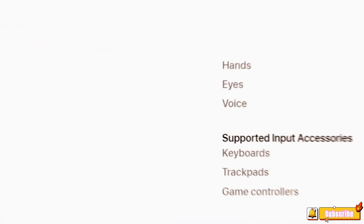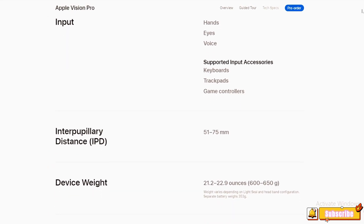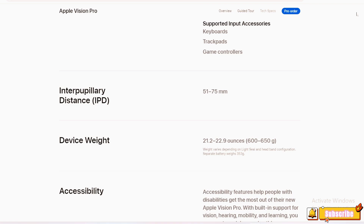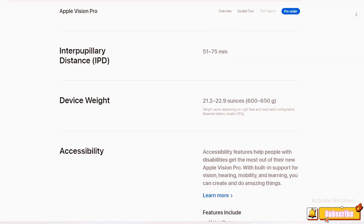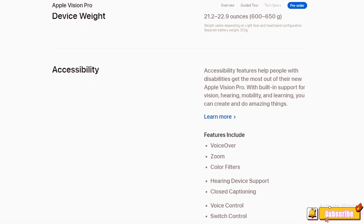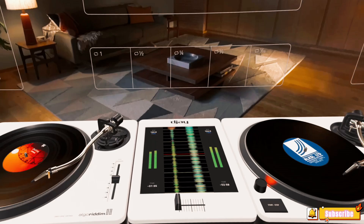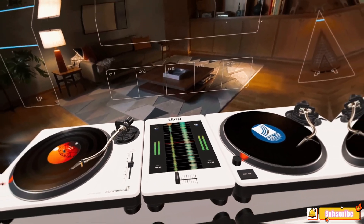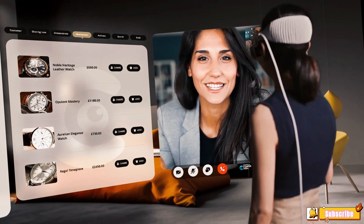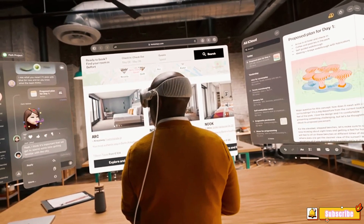Environmental Impact: Apple Vision Pro is designed with several features to reduce its environmental impact. It uses 100% recycled aluminum in the frame and battery enclosure, 100% recycled rare earth elements in all magnets, and 100% recycled gold plating in multiple printed circuit boards. The device is also arsenic-free, mercury-free, BFR-free, PVC-free, and beryllium-free. Apple is carbon neutral for global corporate operations and is focused on its Apple 2030 goal to make every product carbon neutral. The introduction of the Apple Vision Pro is a step towards this goal, showcasing Apple's commitment to innovation and environmental responsibility.